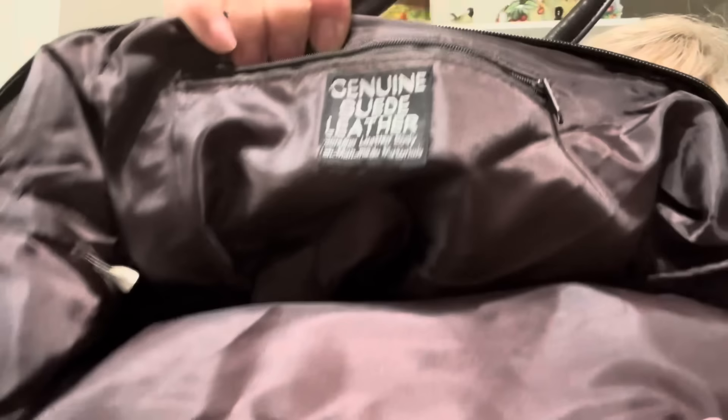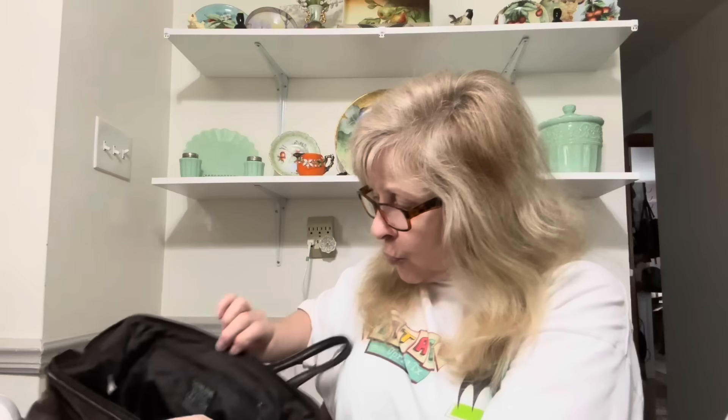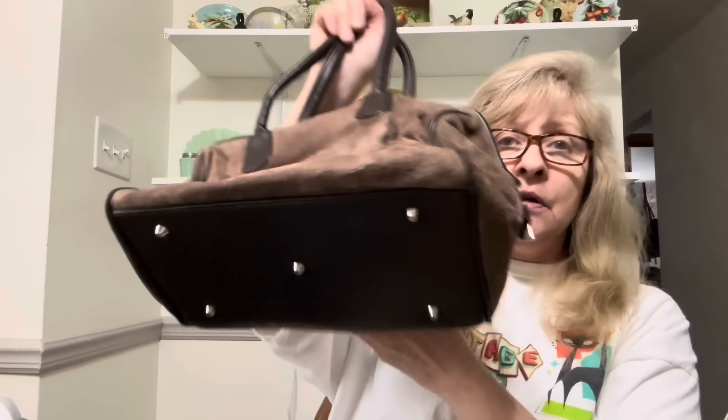Then I got this purse. This is a beautiful genuine leather suede barrel purse. It's in beautiful condition — gorgeous. It's got one zipper pocket on the inside. This is a very nice purse. Like I said, fabulous condition.